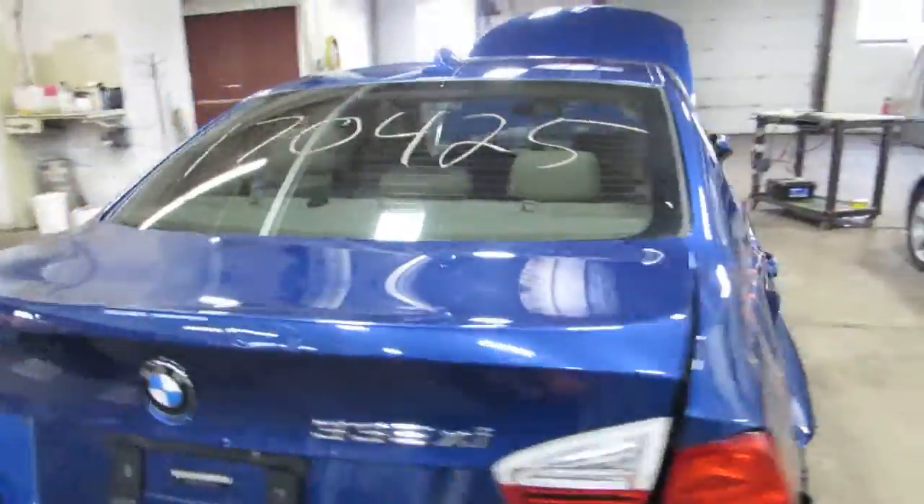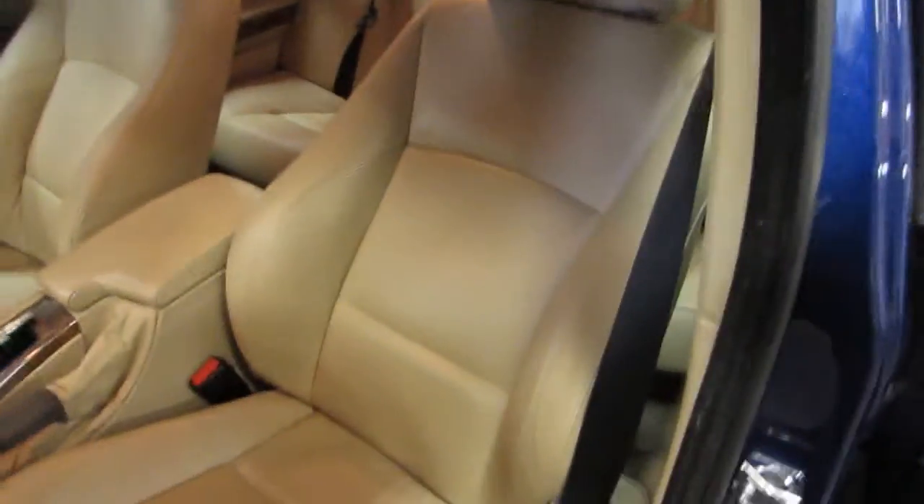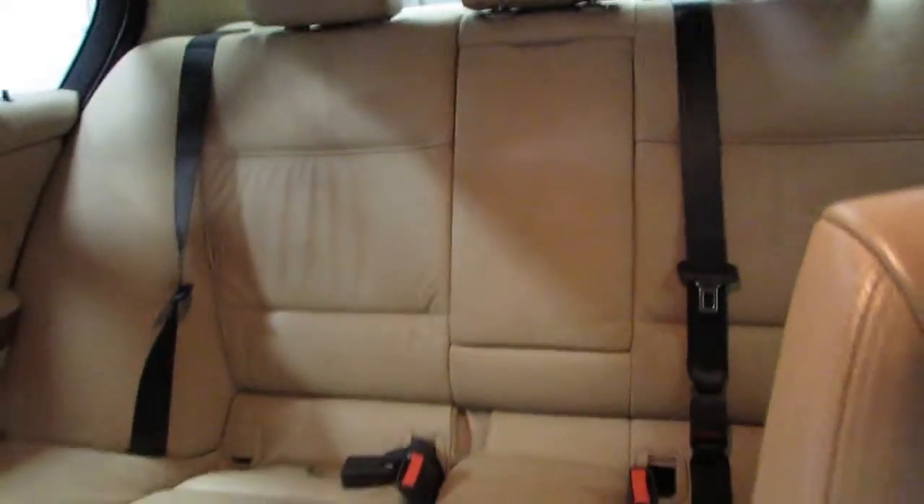Taking you around to the interior here — it is a tan leather interior with some wood trim. Really nice front seats and rear seat as well. This vehicle is also equipped with a sunroof.